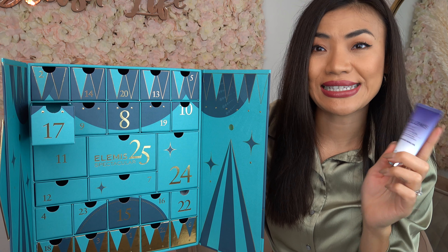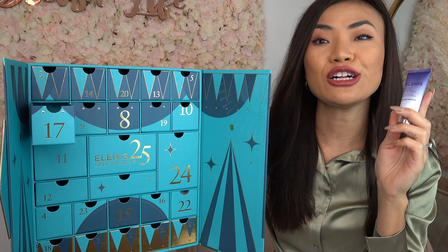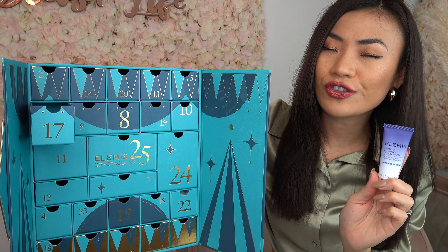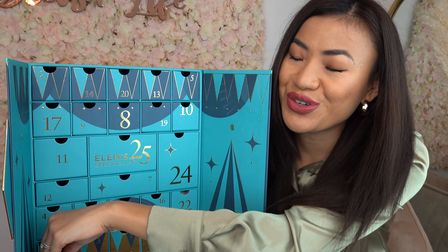Door number seventeen — here we have the Peptide Plumping Pillow Facial, a hydrating sleep mask and probably one of my favorite Elemis skincare products. It helps to lock in moisture overnight so you wake up to radiant, youthful skin in the morning.